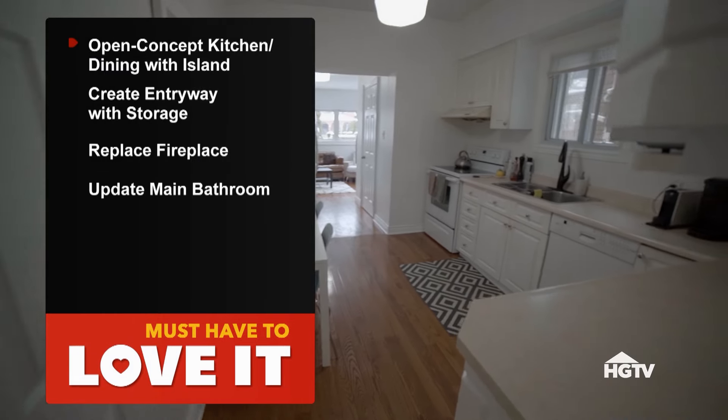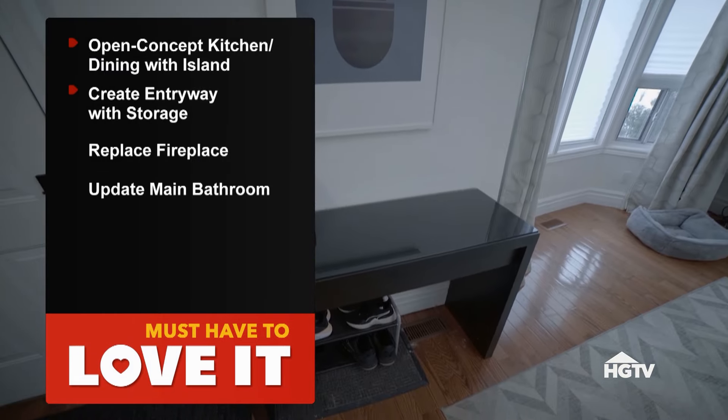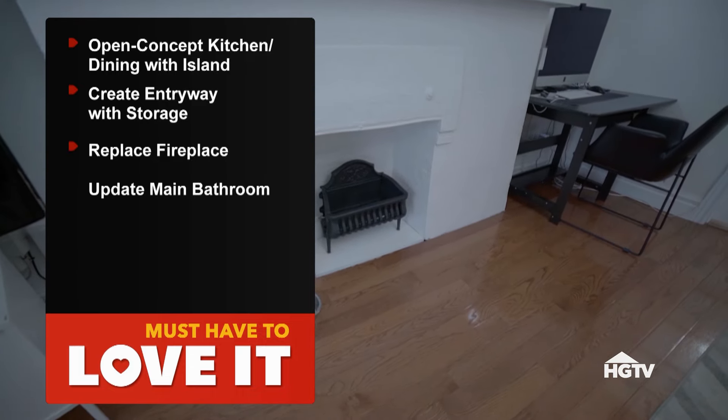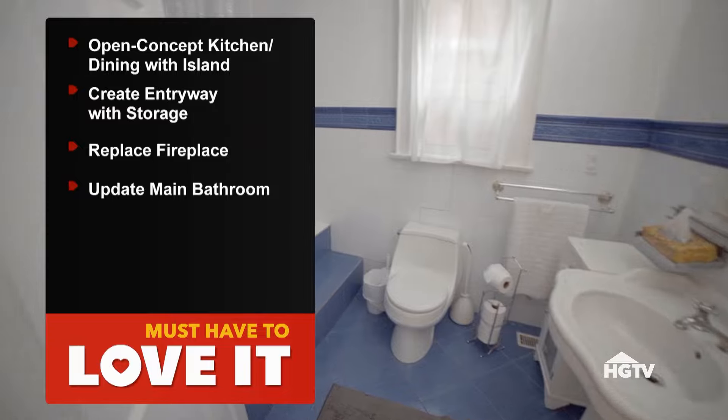I need an open concept kitchen and dining room with an island, create an entryway with storage, replace the fireplace and change it to gas, and update the main bathroom. What's my budget? Your budget is $130,000. So here's the thing — you never asked me to do anything about the issue of this house going in every other direction. Does that not matter to you? It matters. I just think that has to be done for the other things to work. So it's implied.